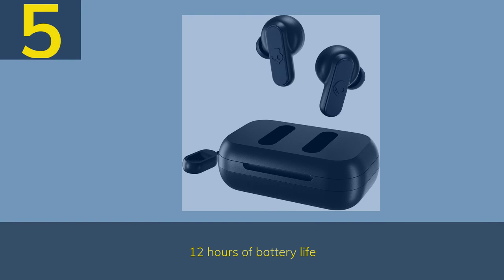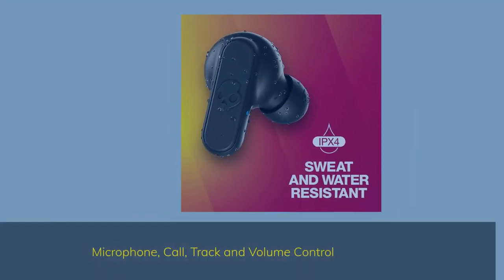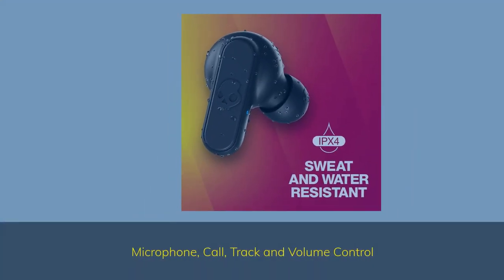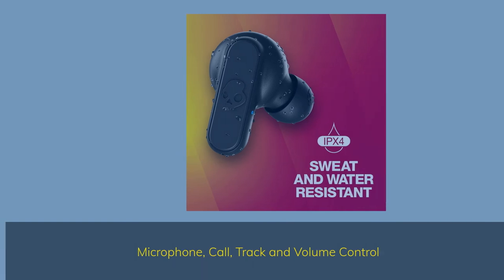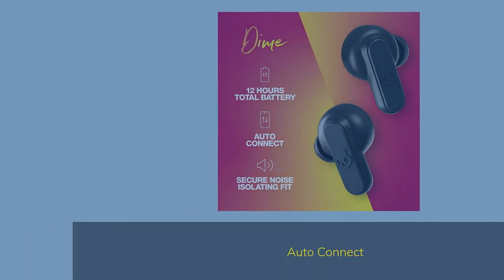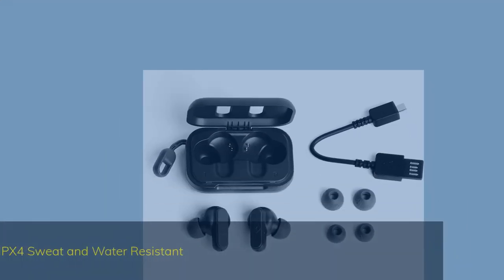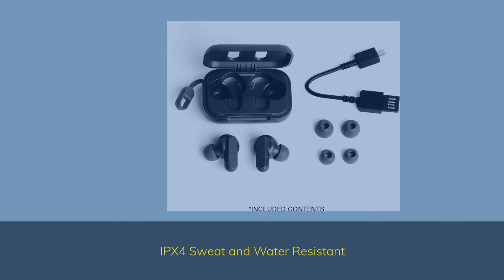Number 5: 12 hours of battery life. Features include microphone, call, track, and volume control, auto connect, secure noise-isolating fit, and IPX4 sweat and water resistance.